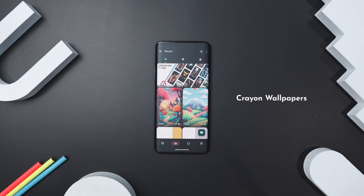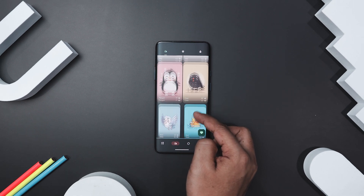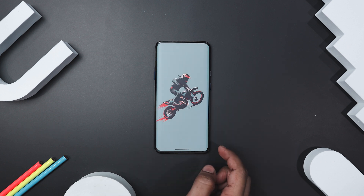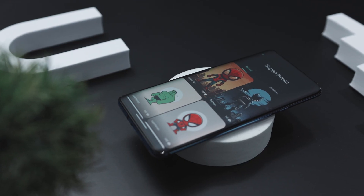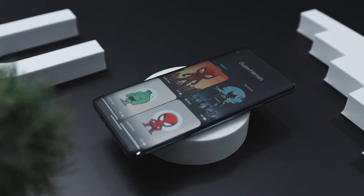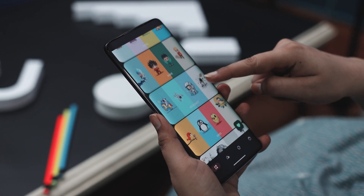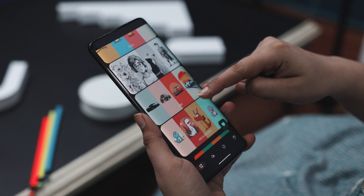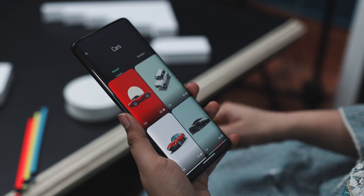Kicking off the list with Crayon Wallpapers, which turns your mobile device into a canvas of creativity. It offers an incredible collection of high-quality custom-designed wallpapers and backgrounds, all crafted in stunning HD and 4K quality. With over 1,800-plus wallpapers available and new ones added every two to three days, there is always something new and exciting to explore. Whether you are into anime, cars, motorbikes, nature, or superheroes, you will find exactly what you are looking for with ease.